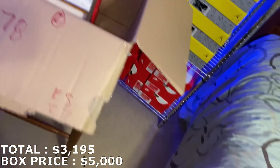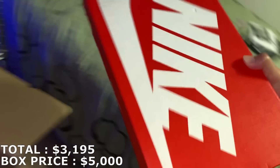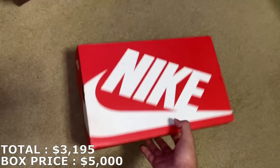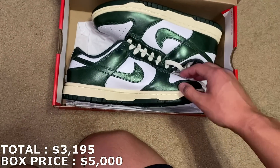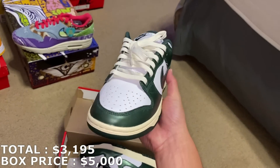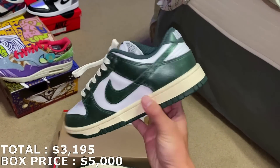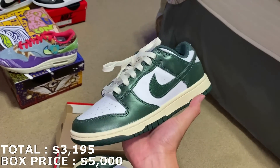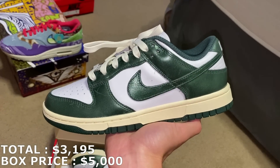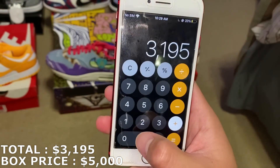Next up should be a dunk box — size 8.5 women's, which is a 7 in men's. They are the Vintage Green dunks. Third time getting this; got a couple in the past from my retro collection box. I'm pretty sure these are going for like $250-ish, maybe over $300. This 8.5 women's going for $290 right now. With $290, I'm at $3,485 — only $1,515 away from what I paid.